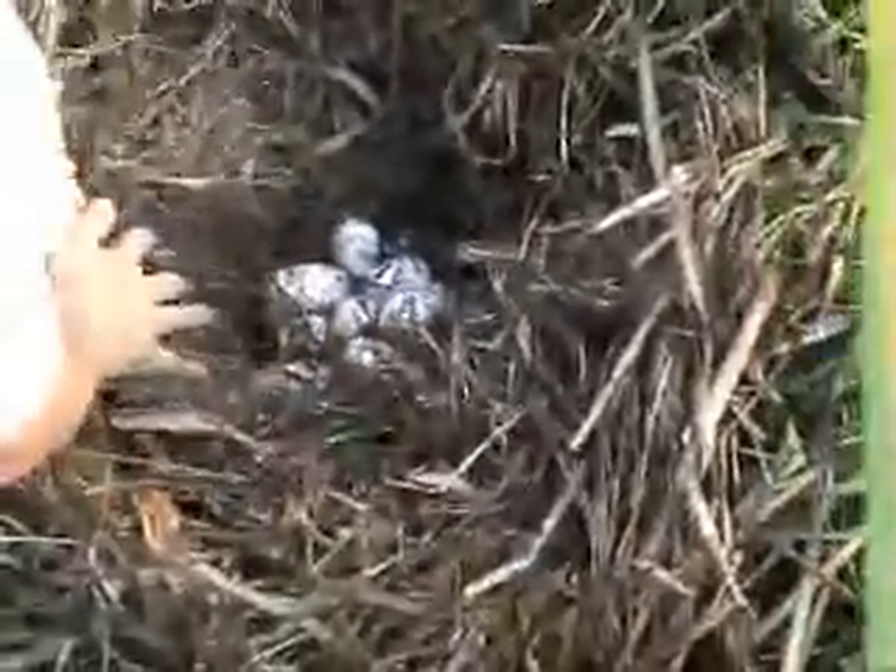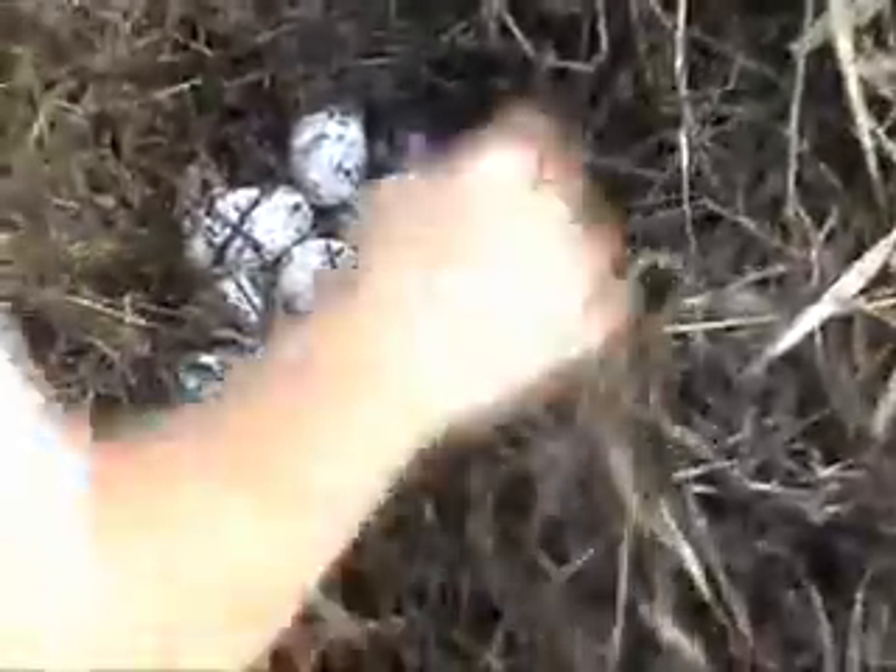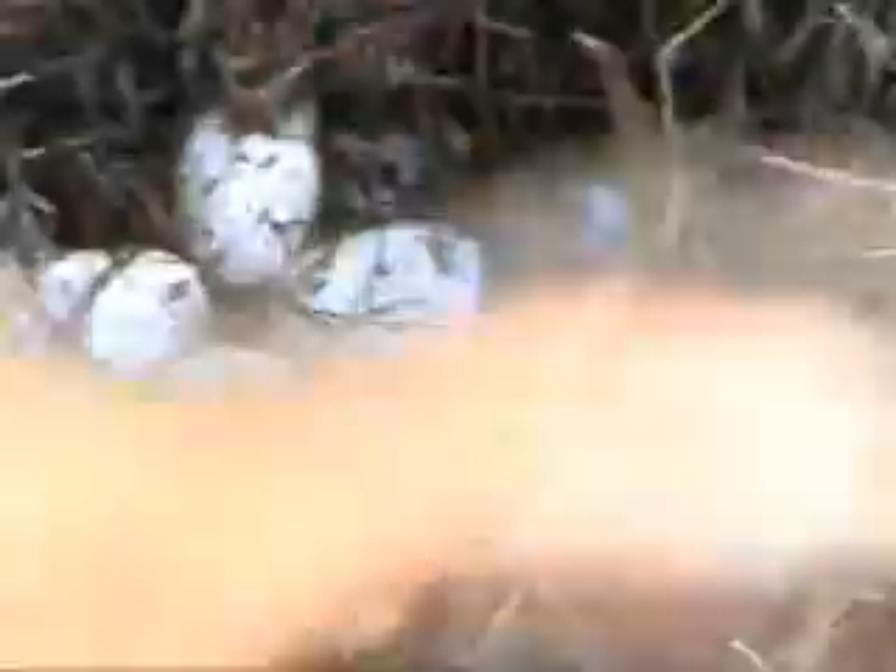This is actually a really good angle. Really good? Yeah, really good. I just wanted you to see something before we destroyed the nest.